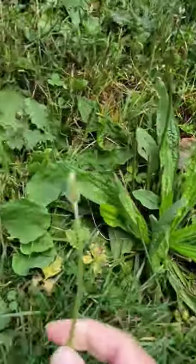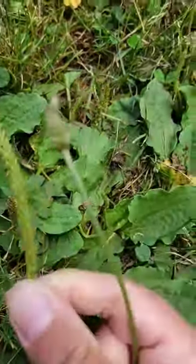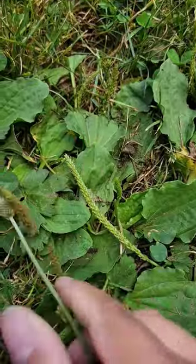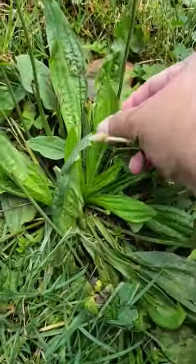They are a little bit different. This one here, as you can see, is just at the tip of it. And this one here has the flowers all the way up and down the stem. So this is from the narrow leaf and this is from the broad leaf. And this is what the broad leaf looks like, and here's the narrow leaf.